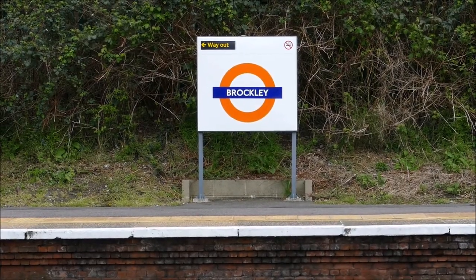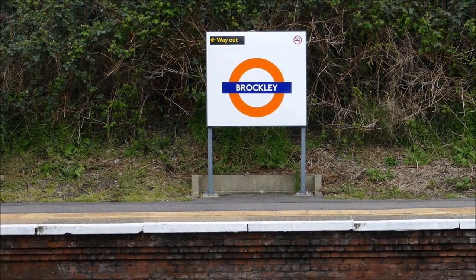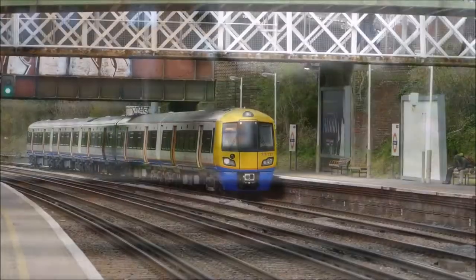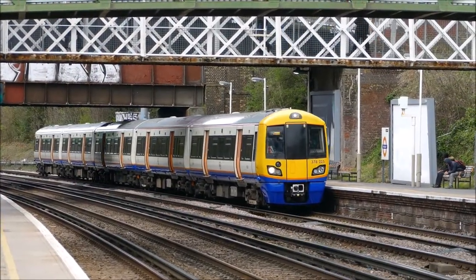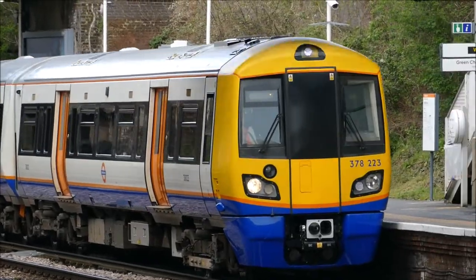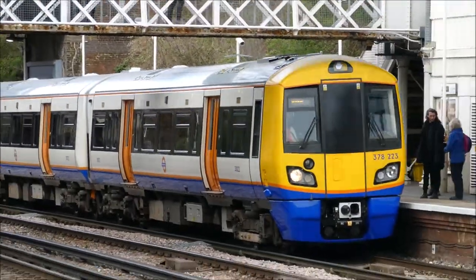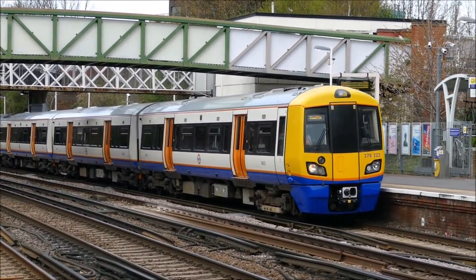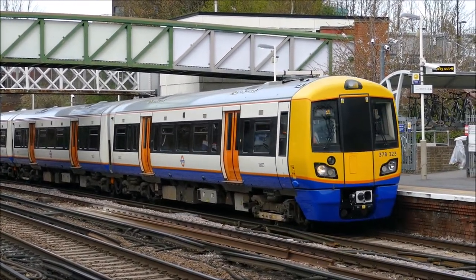London Overground, also known as The Overground, is a suburban railway network serving London and its environs. It was first established in 2007 to take over the previous Silverlink metro routes. The company now serves a large part of the city, as well as the home county of Hertfordshire, with a total of 112 stations along nine different routes. In the west it serves Richmond, in the north it serves Cheshunt, in the east it serves Barking, and in the south it serves West Croydon to connect with the aforementioned Tramlink.